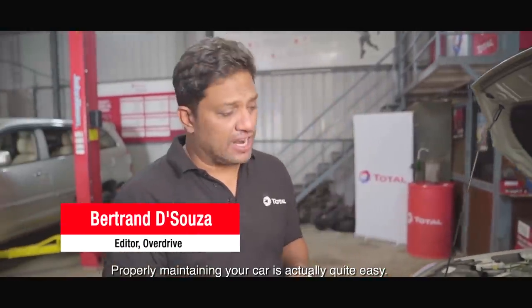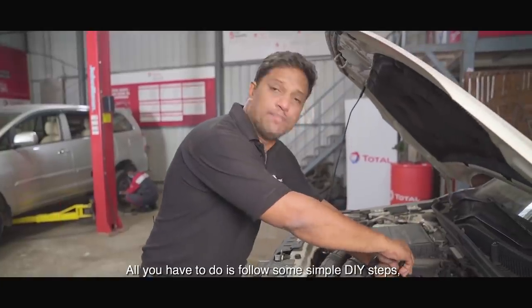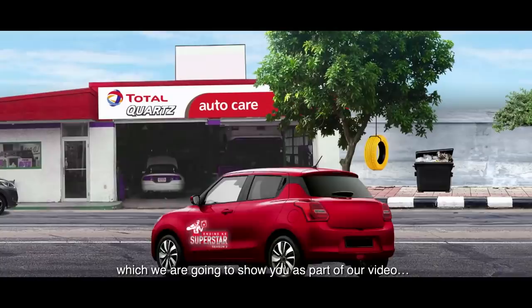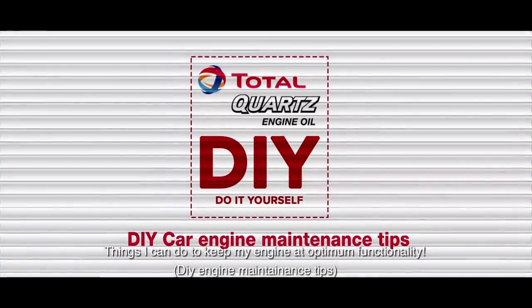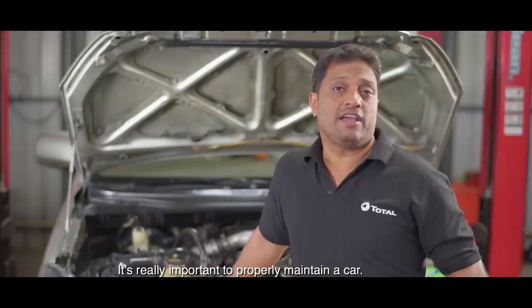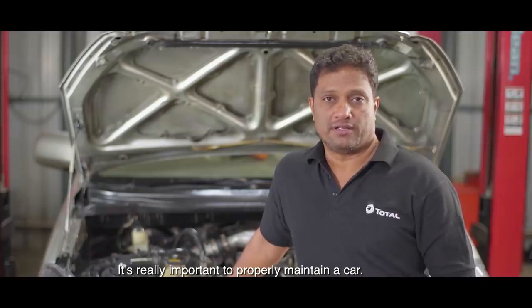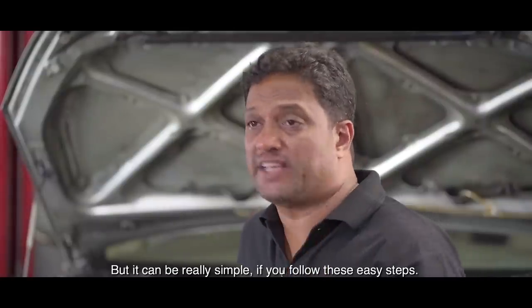The right maintenance of the car is very easy. That's why we brought you simple DIY steps — do-it-yourself steps — as a video on things you can do to keep your car running at optimal functionality. A special presentation as part of Total Quartz Engine Superstars Season 2, so that your engine will be younger for longer. The right maintenance of the car is very important, but it is easy if you follow these basic steps.